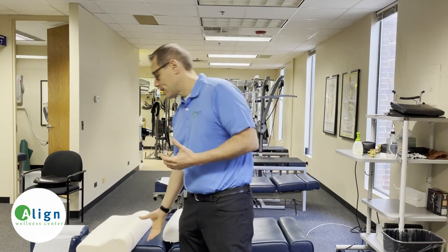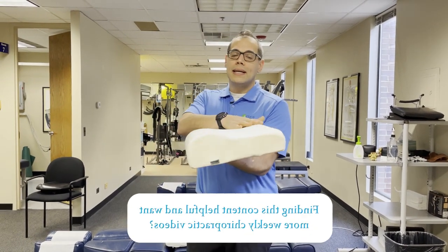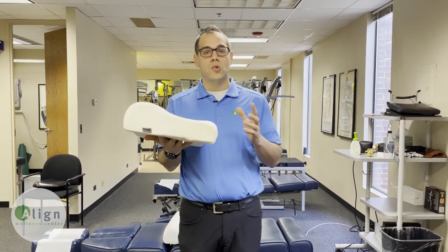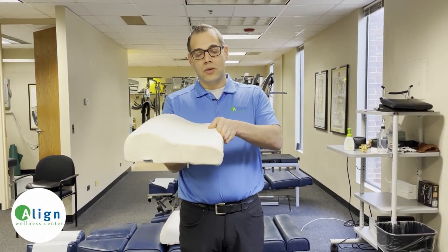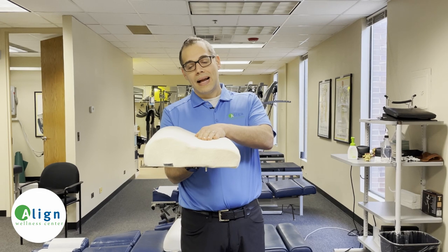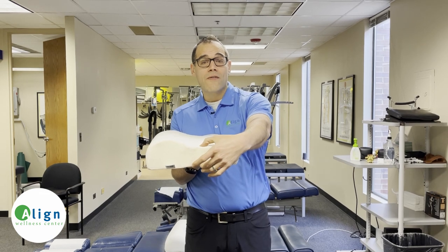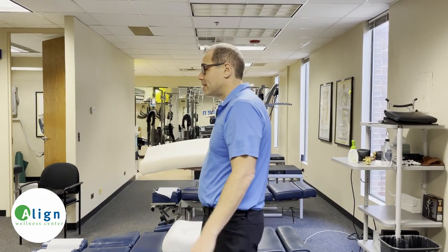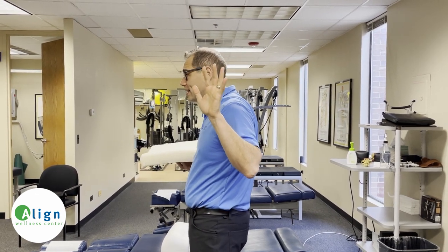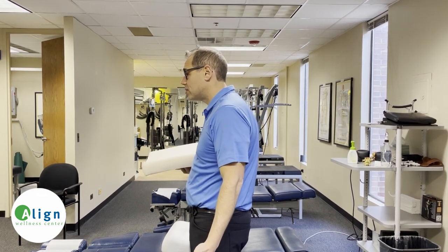For many years I wound up working with and recommending a tempur-pedic type of pillow — many of you have seen it. It's got two different dips on each side. The philosophy behind it was that when you're lying on your back, the small rounded piece provides a curve so your head can rest on it. However, what it does is make your head about three inches in front of your shoulders. So when we're sleeping on our side, our head goes forward of our shoulders.